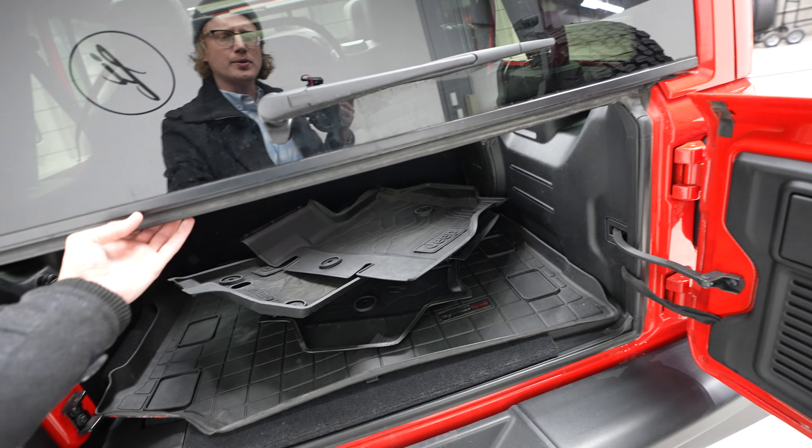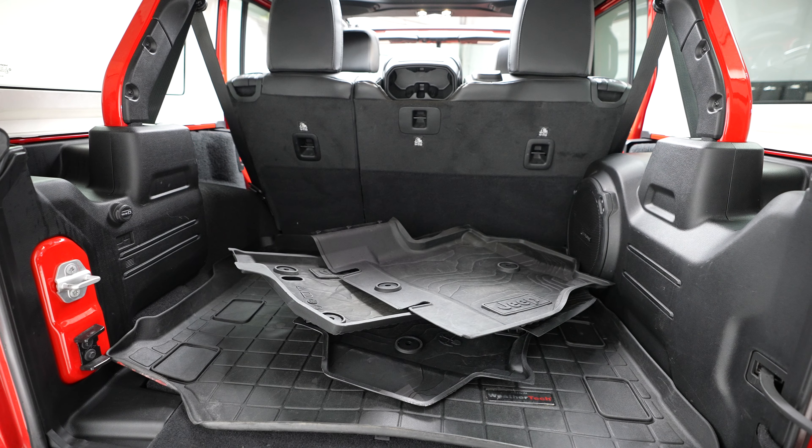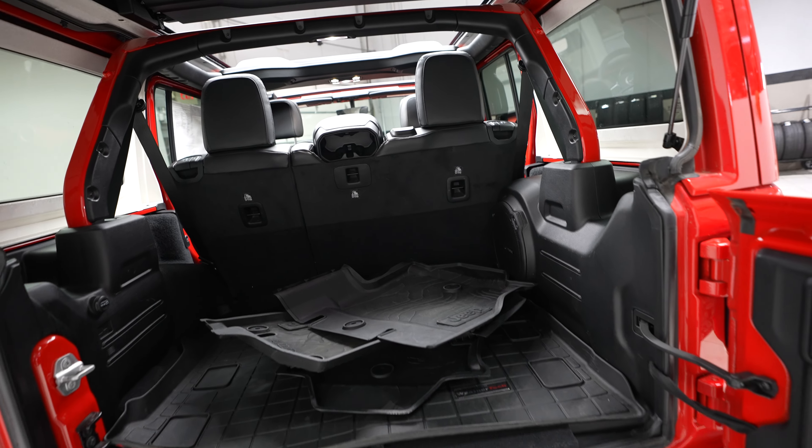Going to open our trunk space here. Got some new all-weather mats back here for you. Lots of storage space, and of course you can always flip those seats down if you need a little extra.